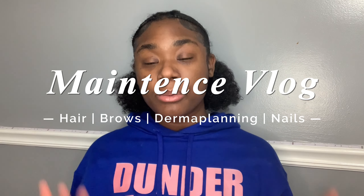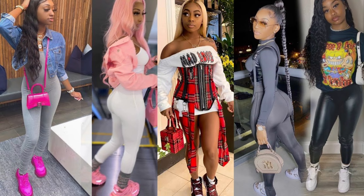Hi everybody, welcome back to my channel! Today's video will be a maintenance vlog where I'll be doing my hair, makeup, getting my eyebrows done, dermaplaning, nails, toes — everything. I'm basically going to get my life together and make myself feel like a baddie. I mean, I'm already a baddie, but like times ten.